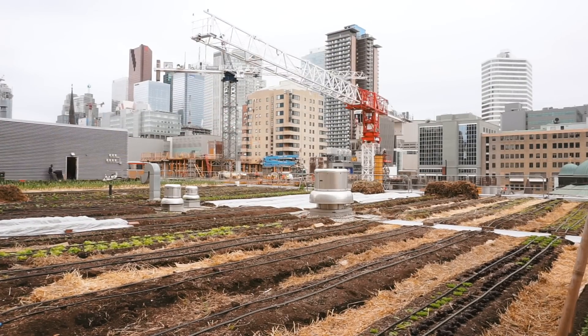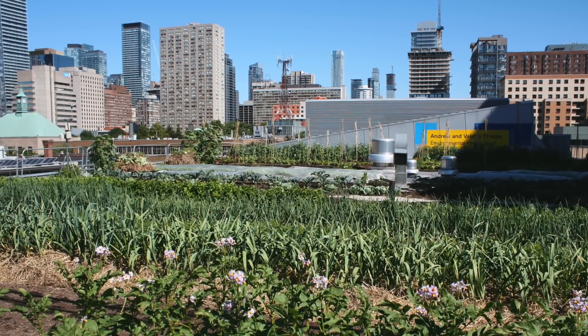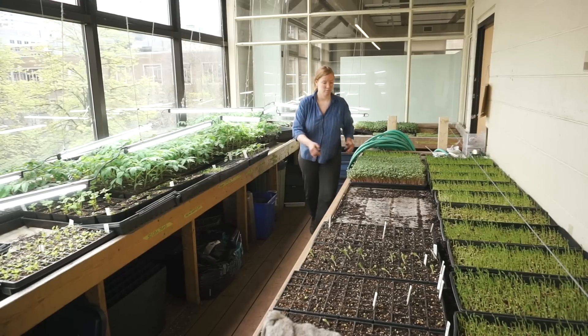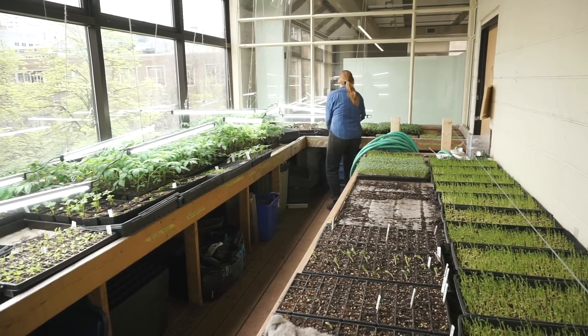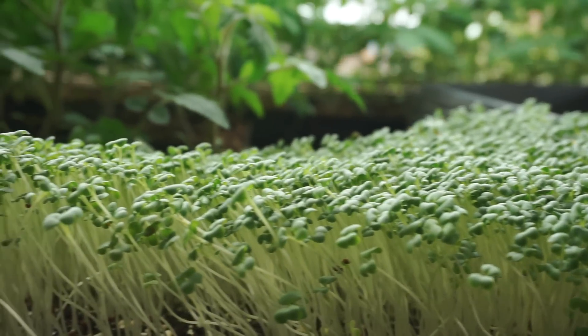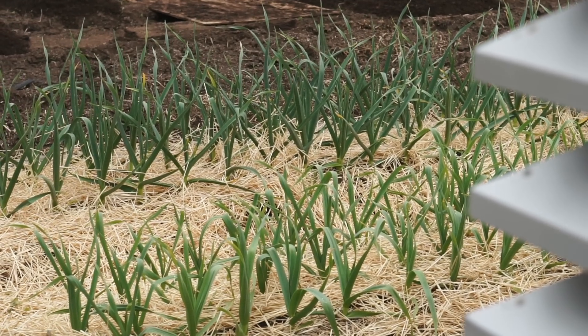When we started the farm we weren't sure what we could grow on a roof, so we started by growing a little bit of everything. We found that there wasn't anything we couldn't grow — corn, broccoli, potatoes, tomatoes — we tried it all and everything was gorgeous. But we've moved toward crops that are higher value and that make more sense in a small confined space.